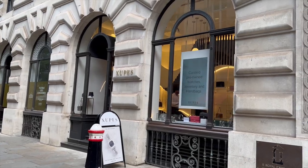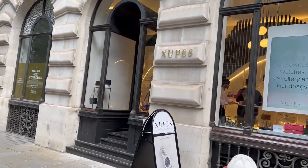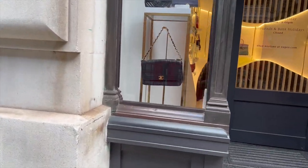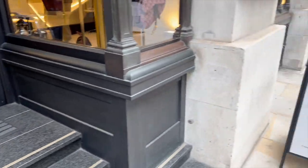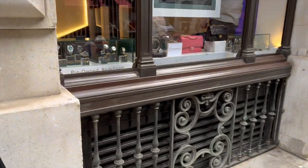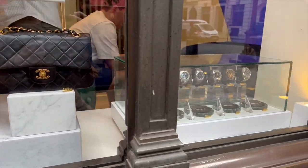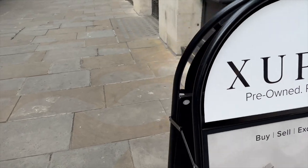They also have this Zoops place, which is like an online resale place and they have a shop here, which is quite cool. I've never actually been to this either. They have some Chanel bags. I've looked at their stuff online before but I've never actually looked at the shop. There are a couple of vintage Chanel bags and watches as well, so I might have a look in there.